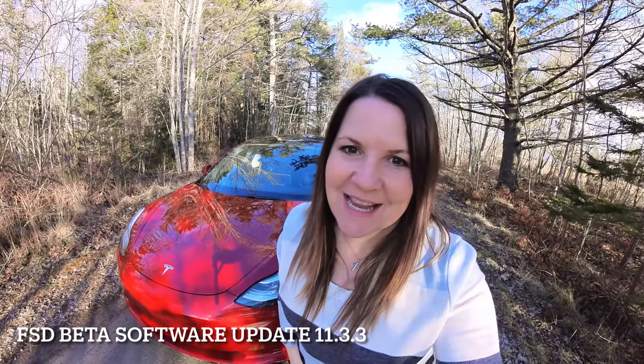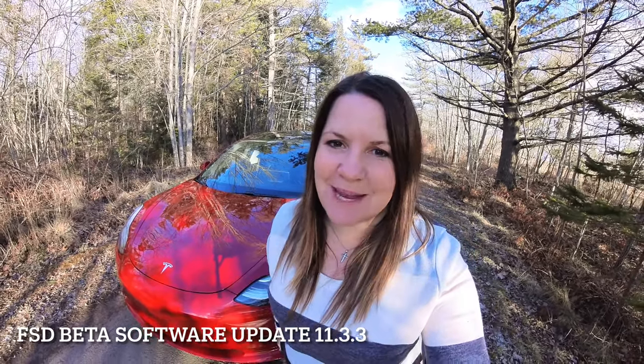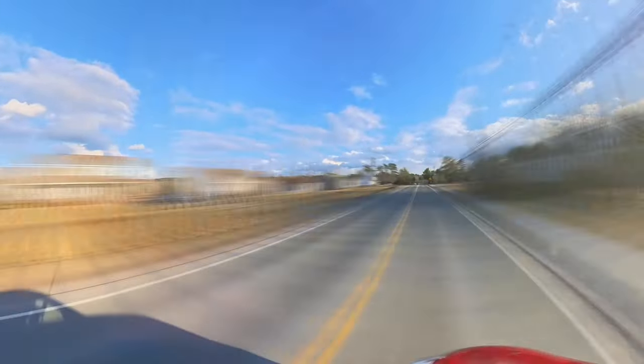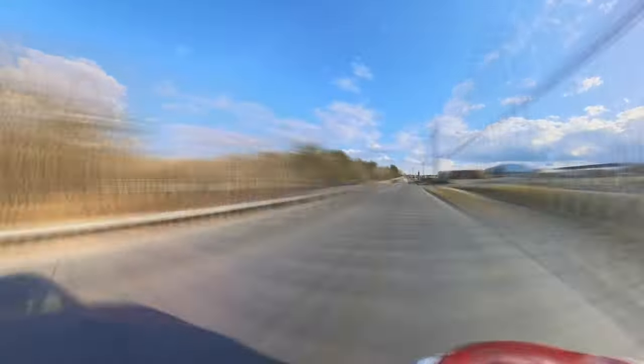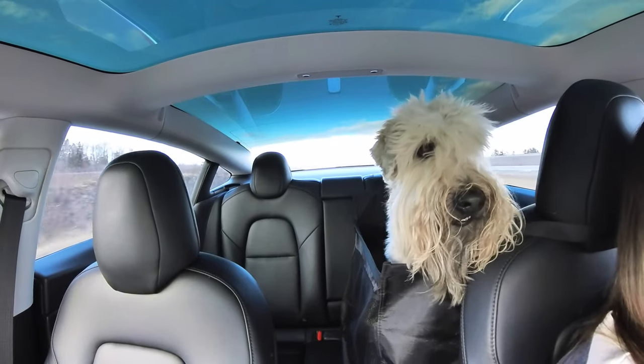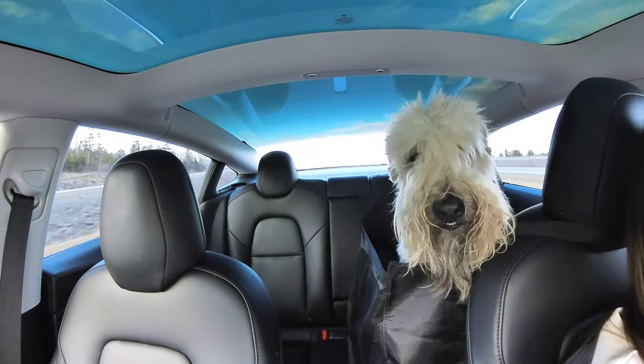Hey guys, another beautiful day here to test out FSD Beta - the newest update 11.3.3. Let's go! We have a passenger with us today, Mr. Milo. He's a good boy!